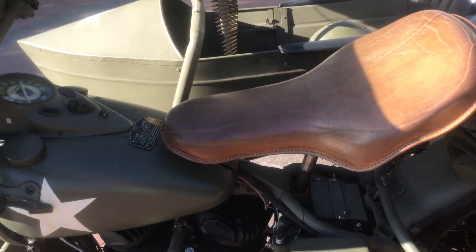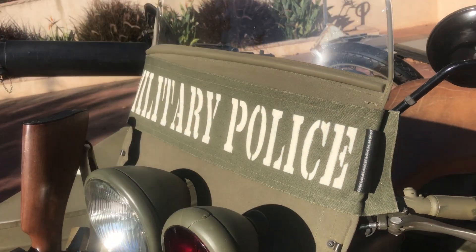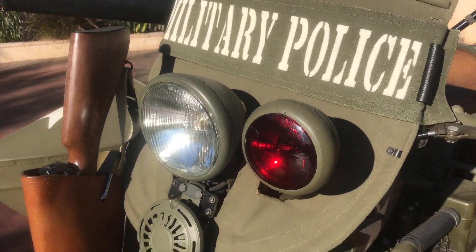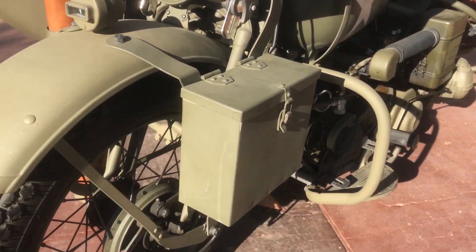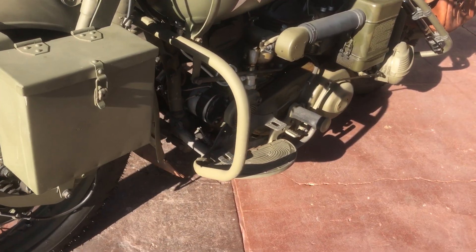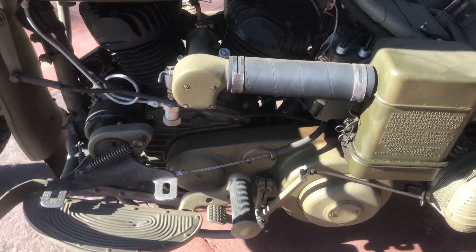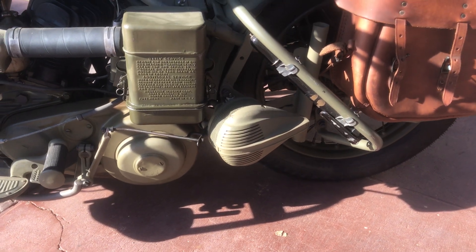Being that the bike is set up as an MP bike — and this comes off quite easily, by the way — it has the red spotlight, blackout lights, ammo can, the correct M88 linkered carburetor, and the foot-operated siren off the back wheel.